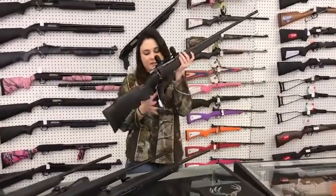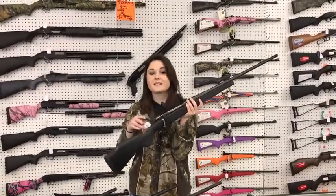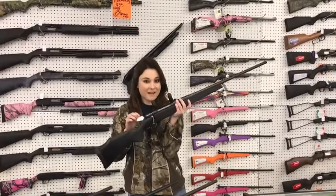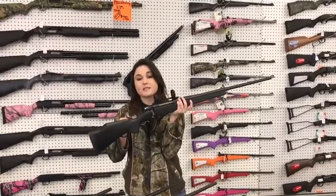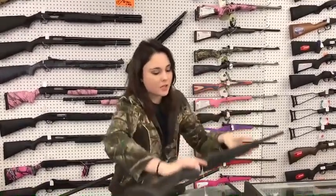Last but definitely not least, we've got another Vanguard in 7 Mag. For y'all brothers or sisters out there, or pairs that need matching guns — because we ladies like to do that with our husbands — this one's only $335 plus tax and also has her scope rings.